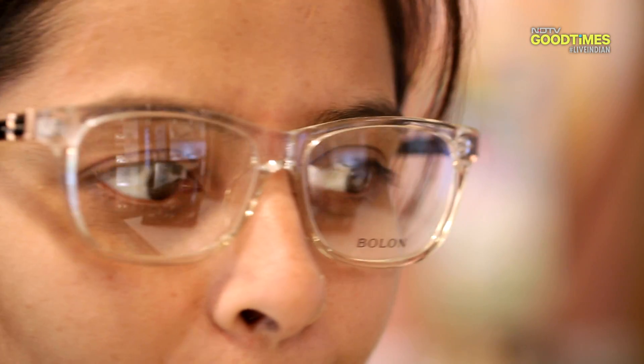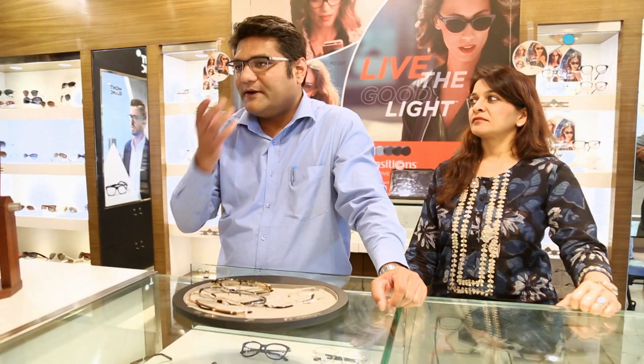I think it's quite cool because just because it's transparent it has an oomph to it. More than that, because of this transparent look, your face is more visible than the frame. I quite like this.